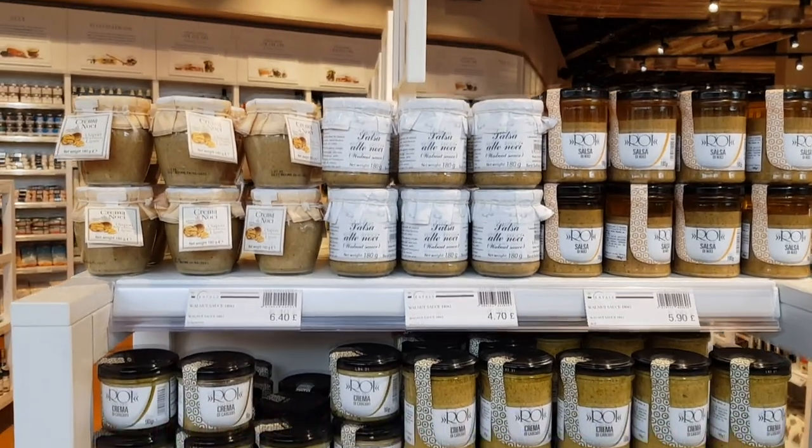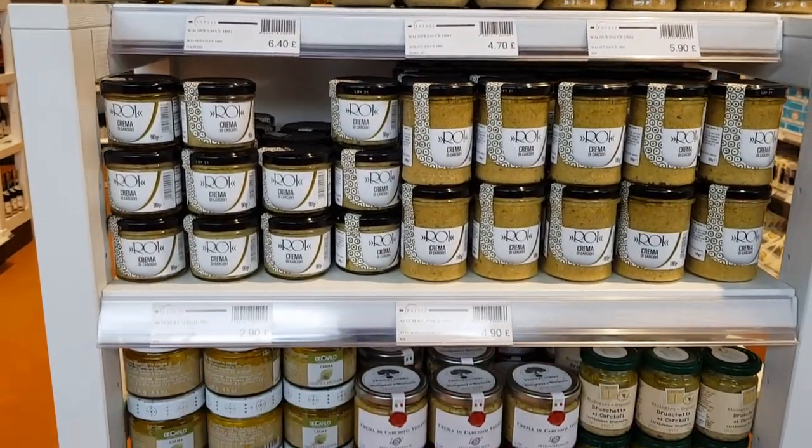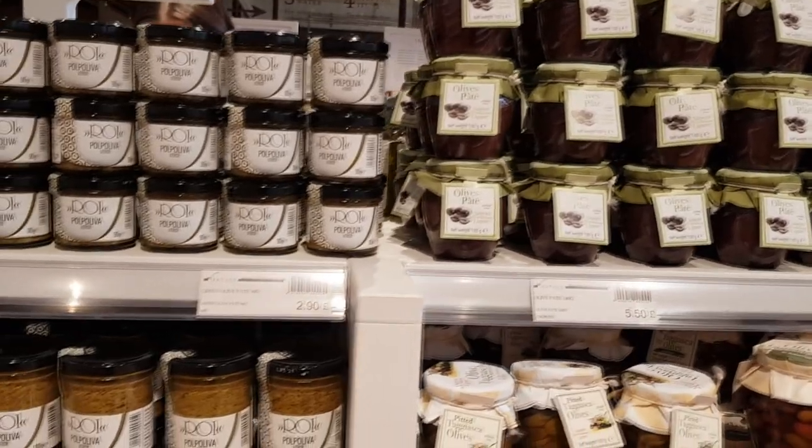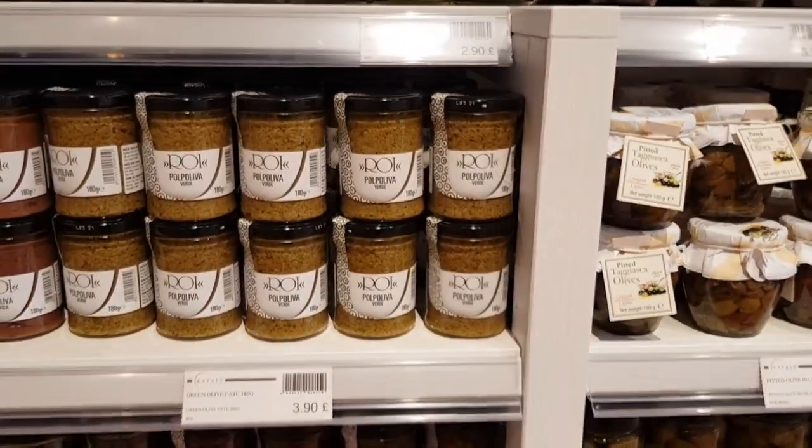Also buy jars of pasta sauce — we're not talking about supermarket sauces full of sugar and bad quality oil. At Eataly you can find genuine, authentic regional products: a jar of sauce for less than five pounds that gives you two restaurant-quality servings of pasta. Other jarred products I recommend: olive pâté, artichoke dips, red pepper cream. As Italians we have the ritual of aperitivo — having a drink and nibbles with friends — and you can make incredible instant canapés or bruschetta simply by spreading these good quality products on grilled bread.